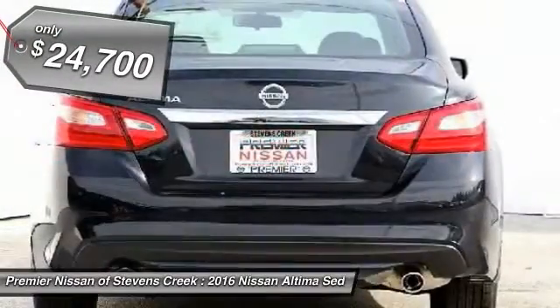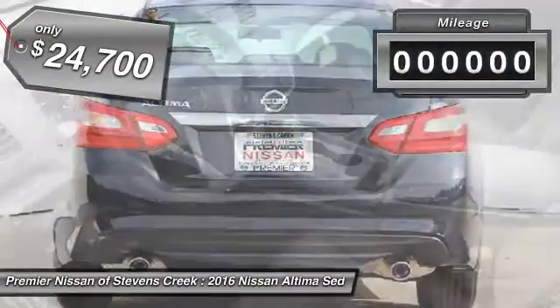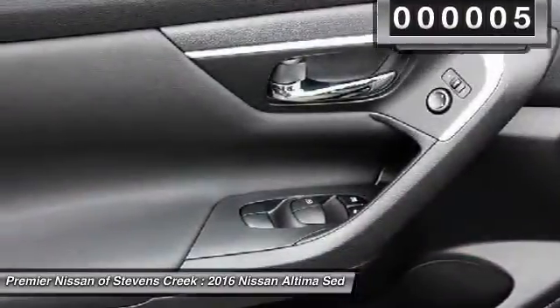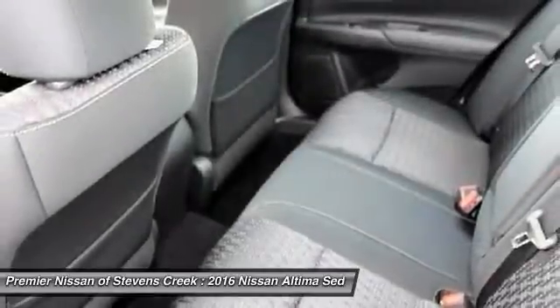And is priced below $25,000. This vehicle has less than 100 miles. This isn't just a vehicle, it's an experience. So stop in for a test drive today.